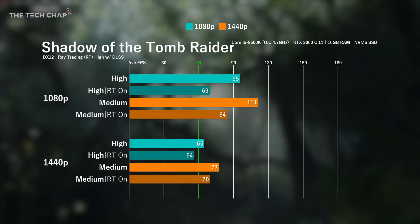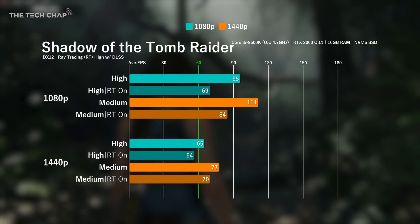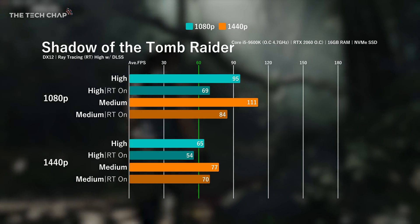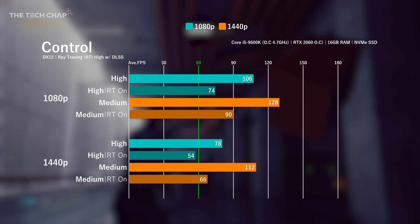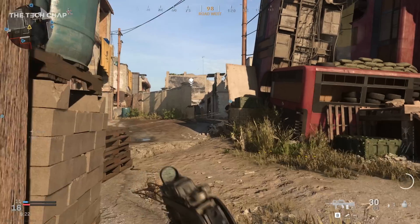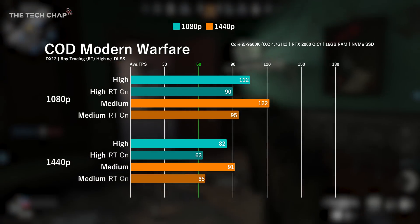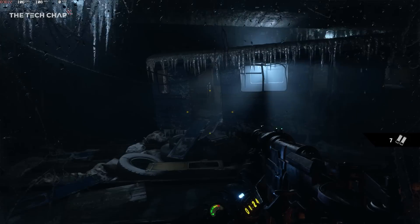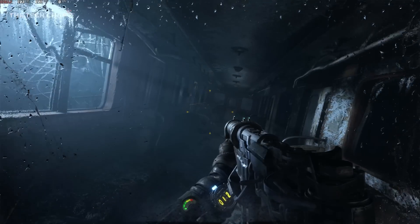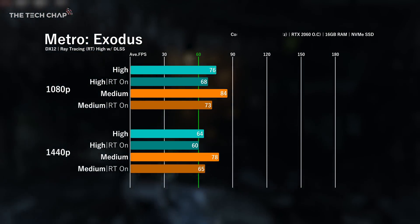In Shadow of the Tomb Raider, I averaged 69 FPS at 1080p with high settings and ray tracing, and dropping down to medium bumped it up to 84. It's quite a demanding game, so I'd stick with medium if you're playing at 1440p. In Control, we saw a solid 74 FPS average at 1080p with ray tracing on high, and 90 FPS on medium — RT does seem to have a big impact on performance, though you can easily hit triple digits without it. In Call of Duty, we're well over 100 FPS at 1080p even with high settings, and we don't drop below 60 even at 1440p. Turning on ray tracing does knock the frame rate down, but we're still over 60 FPS even at 1440p. In Metro Exodus, which is a pretty demanding game, we still don't dip below 60 FPS with high settings and RT enabled at 1440p.